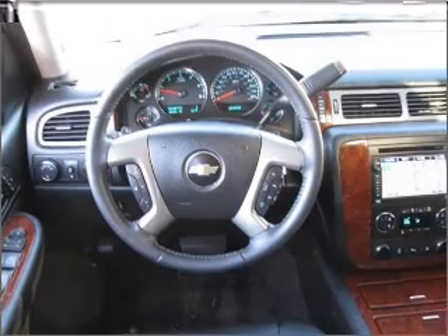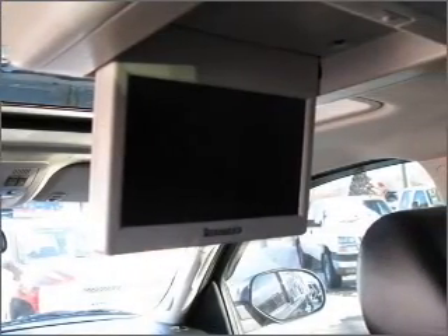GPS navigation will guide you to your destination. Premium wheels lend a distinctive appearance. Treat yourself to a premium sound system.